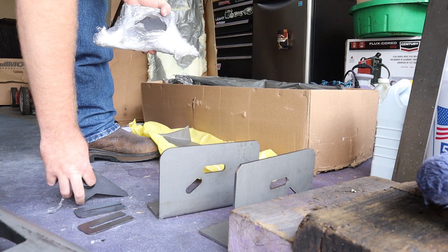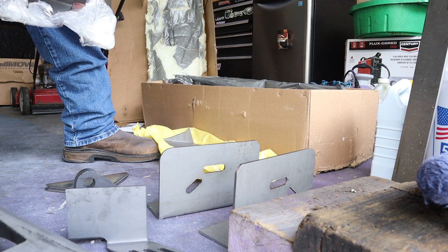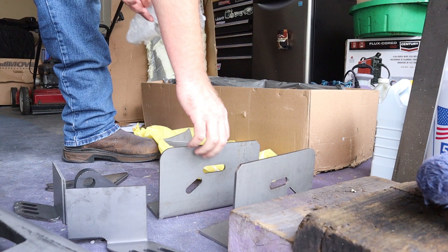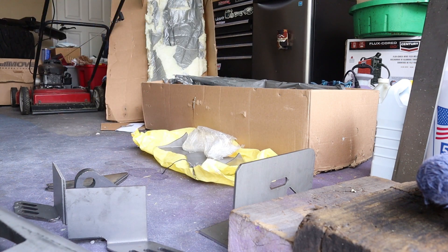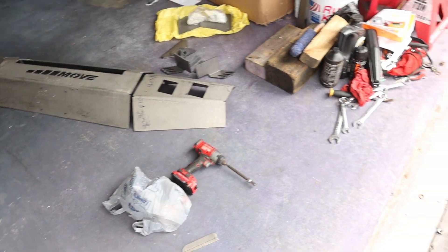Oh, these are our clevises — that's so sick. That's for our pods. These are our frame mounts. How the hell do y'all work? Alright, it's a couple hours later. I had to run to Lowe's to get some bolts.